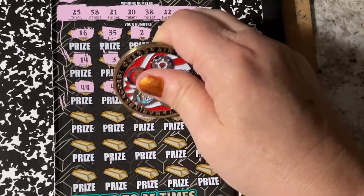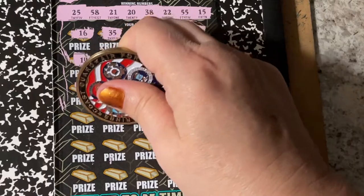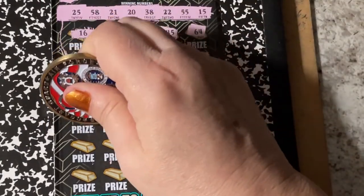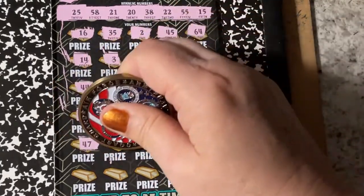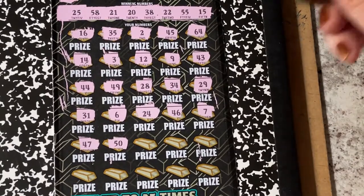So what are you scratching today? Or are you playing other tickets? Do you ever buy the Powerball and the Mega Millions? I buy them sometimes — I don't buy them all the time, so I really don't keep up with it that much.